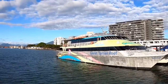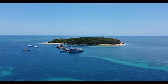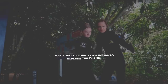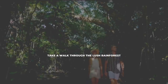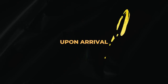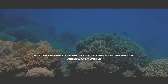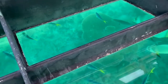The tour starts with a scenic cruise from Cairns to Green Island, a beautiful coral cay located within the Great Barrier Reef Marine Park. You'll have around two hours to explore the island, relax on the beach, or take a walk through the lush rainforest. After your time on Green Island, you'll board a high-speed catamaran to the Outer Reef. Upon arrival, you can choose to go snorkeling to discover the vibrant underwater world, or opt for a glass-bottom boat tour if you prefer to stay dry.